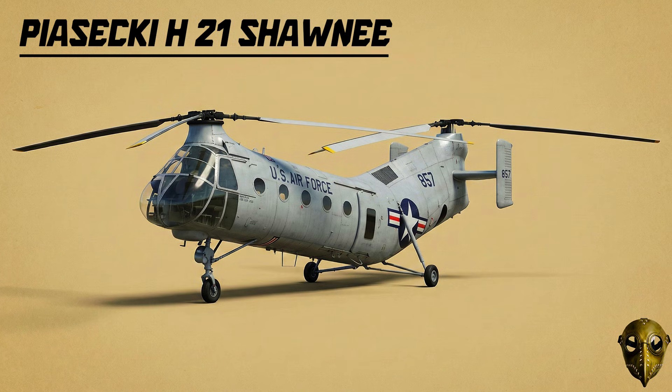Piasecki H-21 Shawnee: Known as the Flying Banana due to its curved shape, this tandem rotor design was built for the Arctic and the early days of Vietnam, carrying up to 20 troops at once.